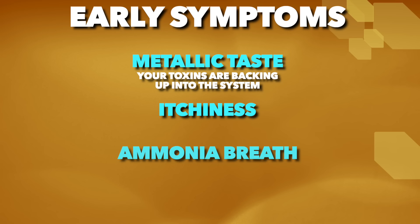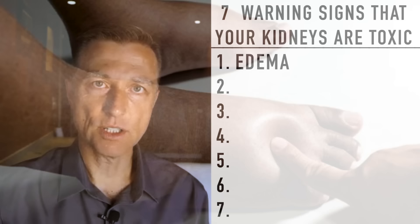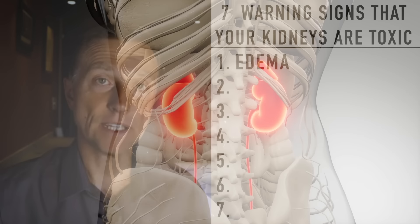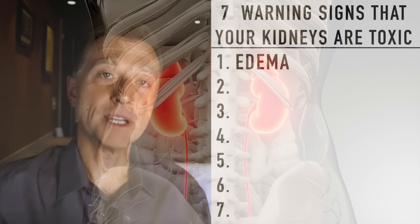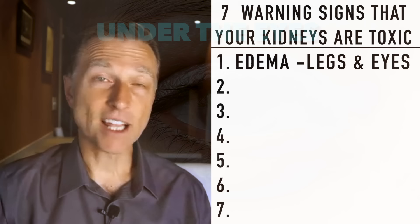Some of the later signs that your kidneys are toxic would be edema — swelling where you put your finger into your lower leg and it leaves a dent. You're going to notice swelling in the lower ankles and feet. This also shows up with the kidney because the liver and the kidney work together. But if you have pitting edema in your lower extremities, your kidneys are toxic. The other place you're going to see edema is underneath the eyes — puffy swollen bags underneath your eyes — that is the kidneys backing up.